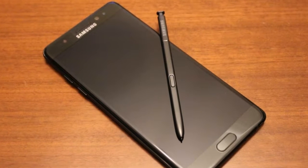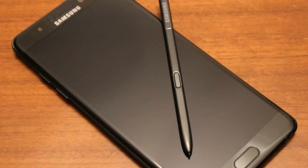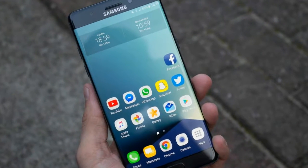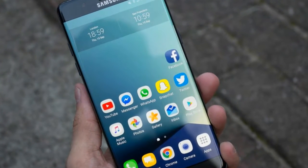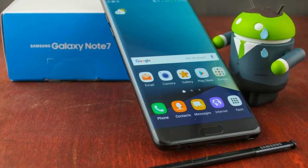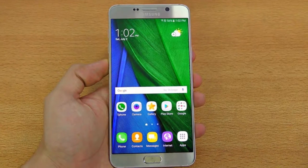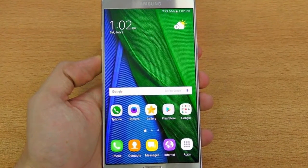Samsung Galaxy Note 7 Review. When it comes to design, Samsung has struck a nice balance of retaining the look of the Note series while bringing the style of the Galaxy S7 — particularly the Galaxy S7 Edge — as the new Note 7 has the dual-edge curved screen as standard.